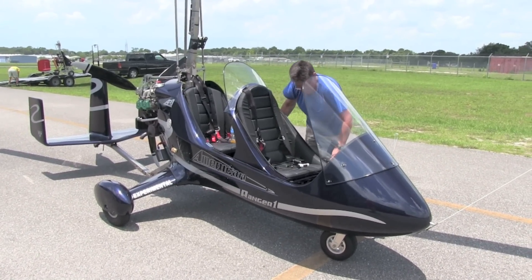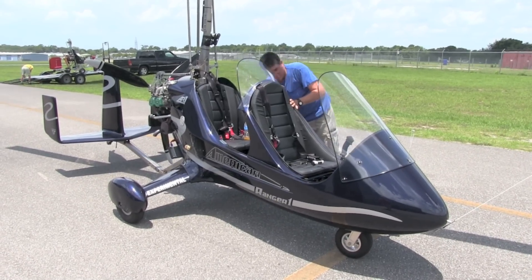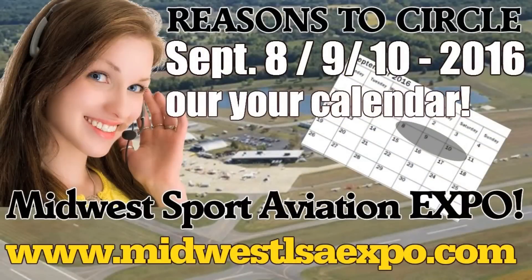We're going to go up and I'm going to get another of my series of flight lessons in a gyrocopter. Dan Johnson reporting from Zephyr Hills Airport, Florida.